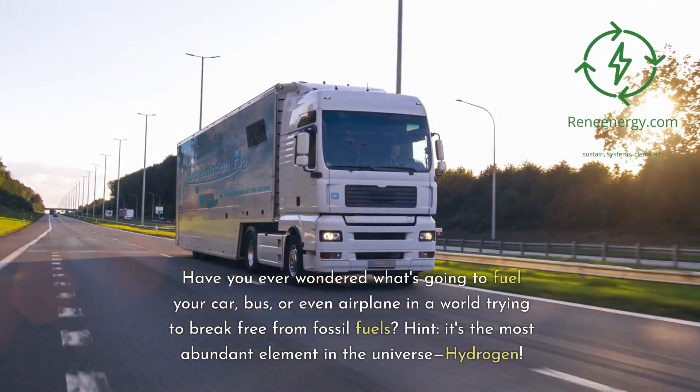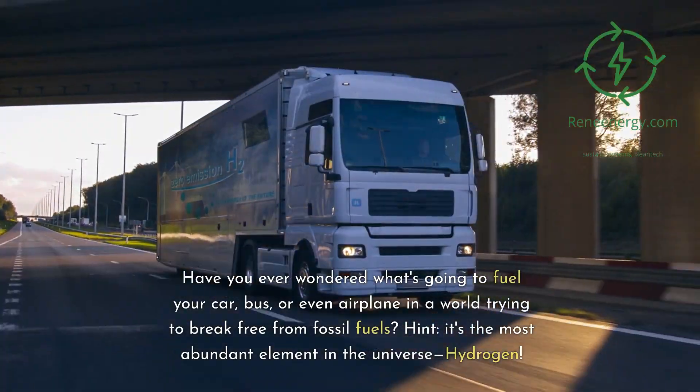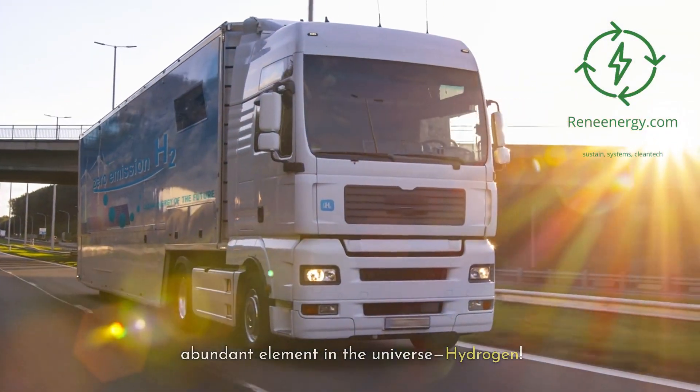Have you ever wondered what's going to fuel your car, bus, or even airplane in a world trying to break free from fossil fuels? Hint: it's the most abundant element in the universe — hydrogen.